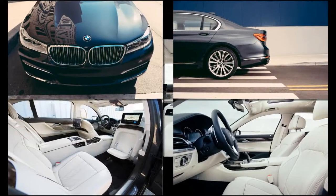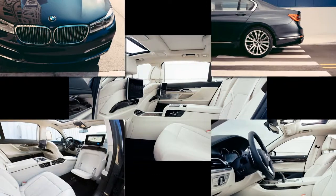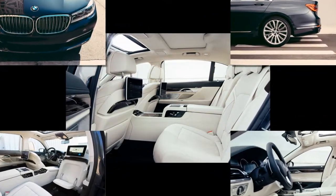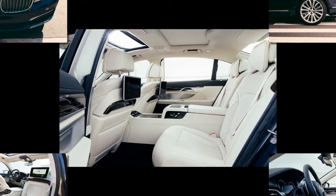BMW chief designer Karim Habib says modern luxury means offering the customer what they want before they know they want it. Where to this morning, boss? And will you need that jacket pressed?